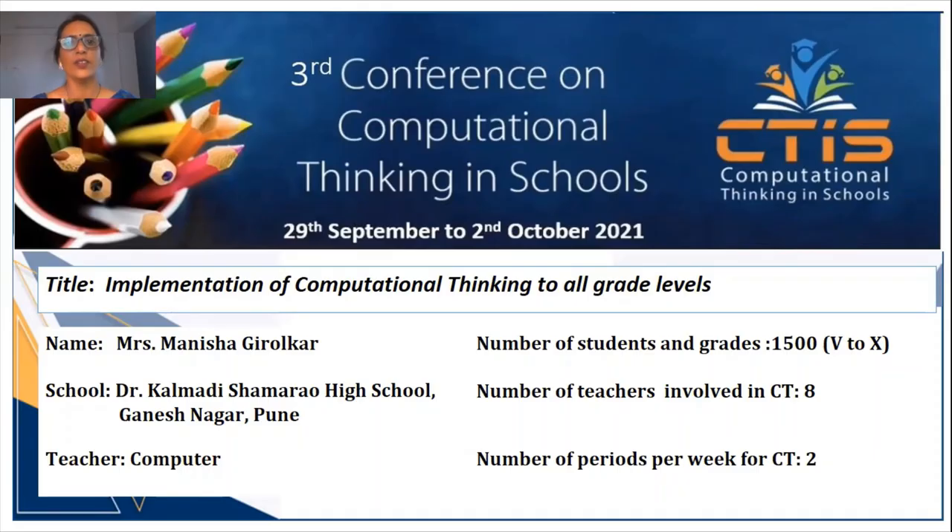Hello everyone, this is Manisha Giralkar from Dr. Kalmadi Shamrao High School, Gadesh Nagar, Pune. I am very happy and excited to share my experiences with all of you through this virtual platform. Our school was one of the pilot schools in Pune to start the computational thinking curriculum by CS Patshala in 2016. Along with teaching computers as a subject, I am engaged with my students working on various innovative projects under ATL. Presently, six computer teachers and two ATL facilitators are involved in CT activities.